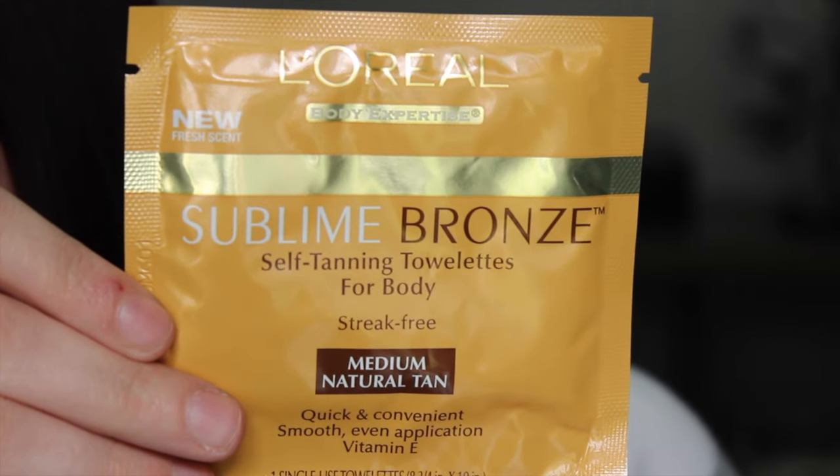I also got an L'Oreal Sublime Bronze Self-Tanning Towelette for body in Medium Natural Tan. I don't have great luck with self-tanners honestly. This one's a towel you wipe all over. If it has color guide so I can see where I've applied it, that's good — the ones without color don't help me because I always miss patches. I used to use Tan Towels and always missed giant patches. The Saint Tropez one has color so I can tell where it goes, but these are always hit and miss for me.